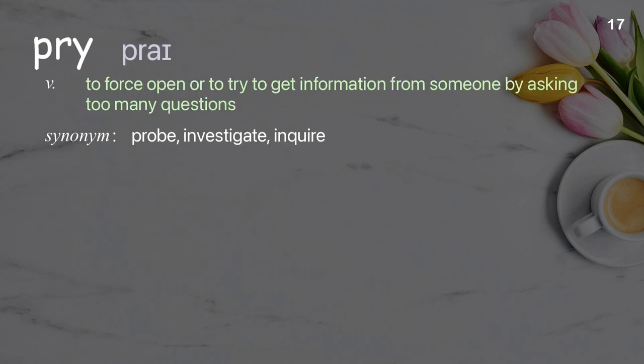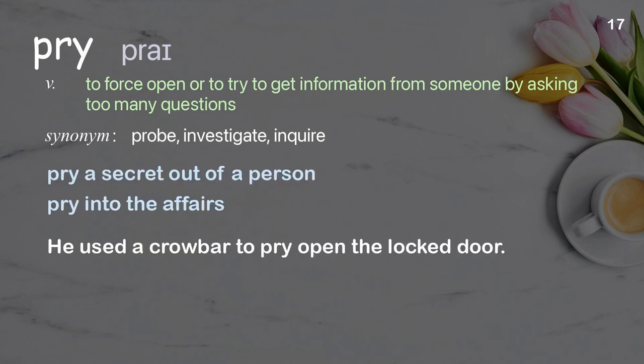Pry: to force open or to try to get information from someone by asking too many questions. Examples: pry a secret out of a person, pry into the affairs. He used a crowbar to pry open the locked door.